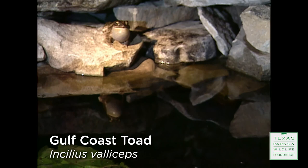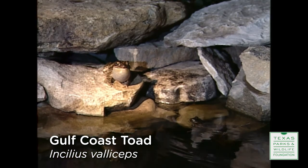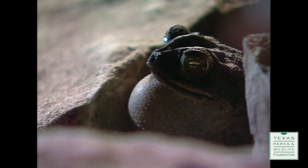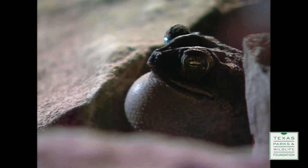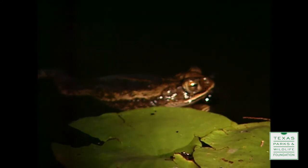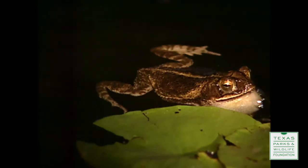How do frogs know a pond is here? Part of it is random chance frogs finding it. But also, once a frog finds it and there's a male calling, other frogs are going to be attracted to that. One male calling isn't enough to attract females to that site to breed. Once you get several males, they'll change their calls, work together, and form a chorus. And that's much more attractive to females.